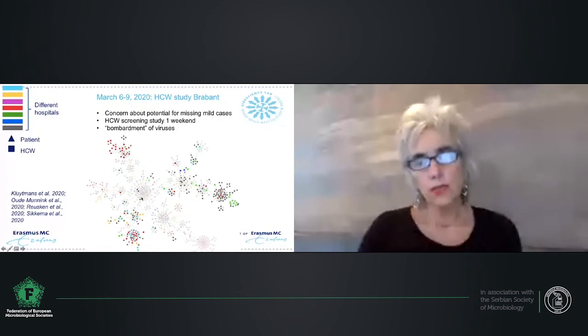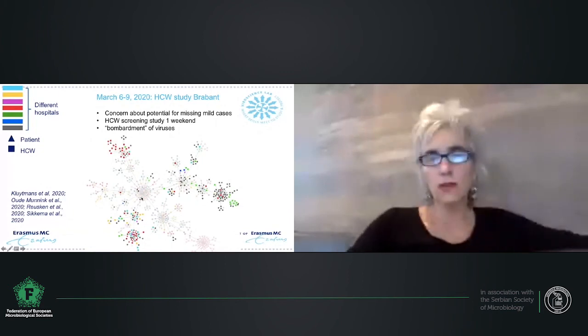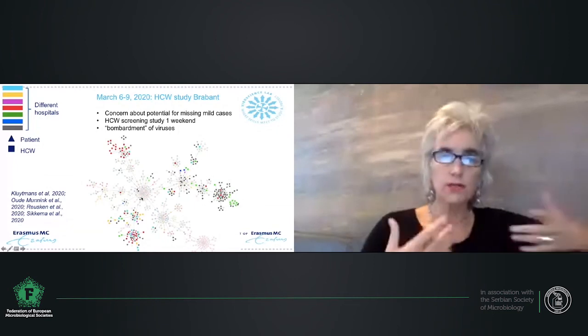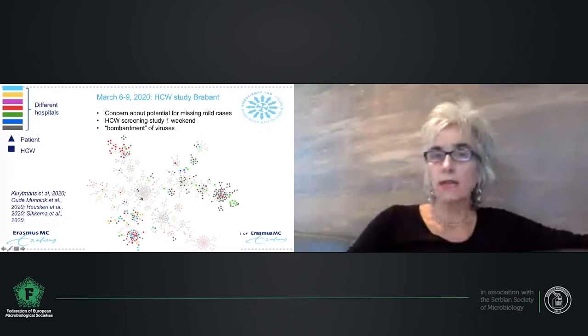Using whole genome sequencing, we are trying to address questions about how this virus is transmitted during outbreaks. This requires a lot of other information — it is important to understand the infection biology in the infected host and in the recipient. Behavior is a critical determinant. The importance of droplets of different sizes in relation to ventilation and behavior matters, as do various environmental properties and the role of animals.